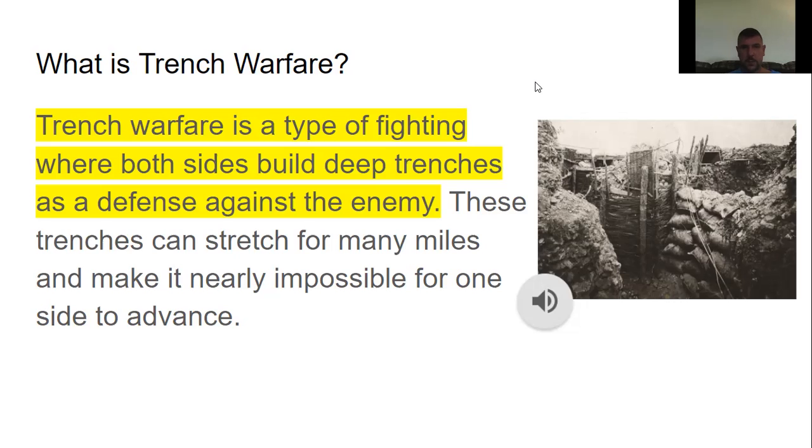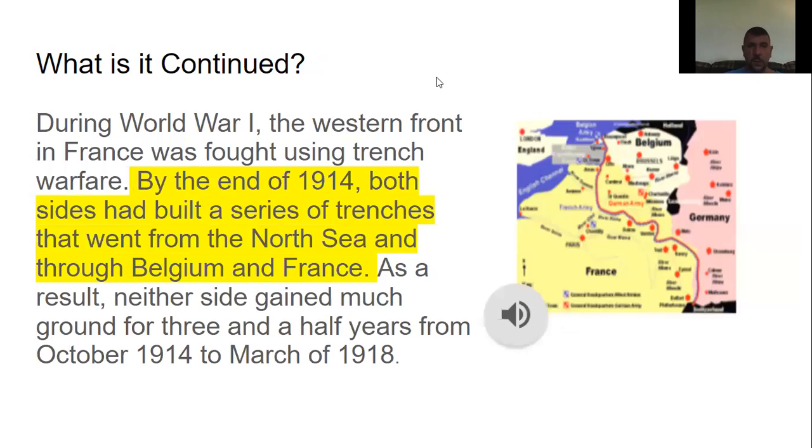Trench warfare is a type of fighting where both sides build deep trenches as a defense against the enemy. These trenches can stretch for many miles and make it nearly impossible for one side to advance. During World War One, the Western Front in France was fought using this trench warfare. By the end of 1914, both sides had built a series of trenches that went from the North Sea through Belgium and France. As a result, neither side could gain much ground for about three and a half years — from October 1914 to March 1918.